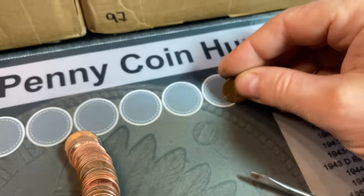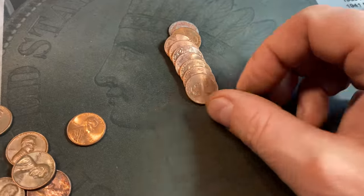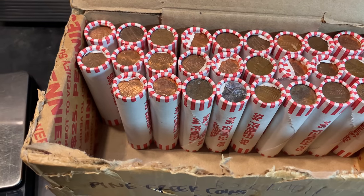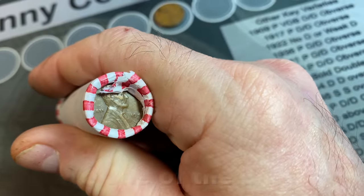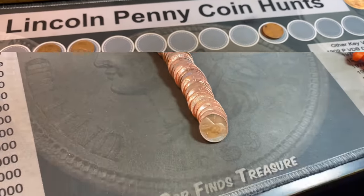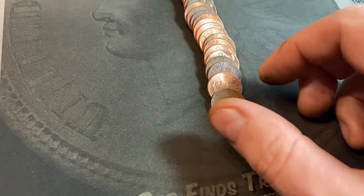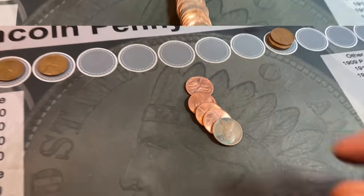Roll number 16 gives us wheat cent number three: a 1953 San Francisco. We're on roll 20 and we have our fourth wheat cent — another 1953 but this time Denver. Roll 21: I told you we had those two 40s wheat cent enders. Flipping it around we've got another one. Wheat cent ender number five is a 1941 San Francisco.